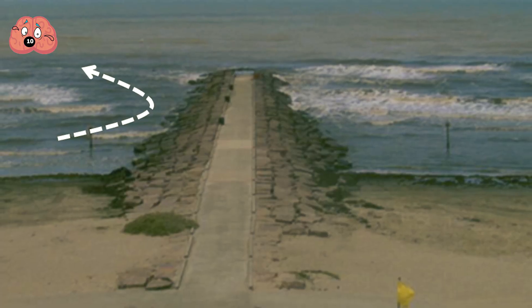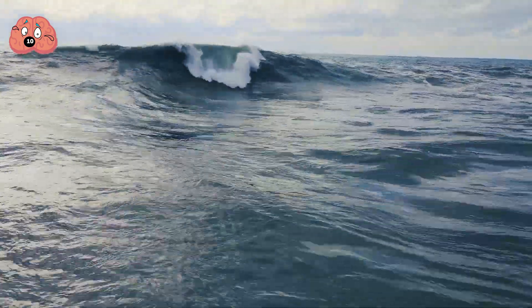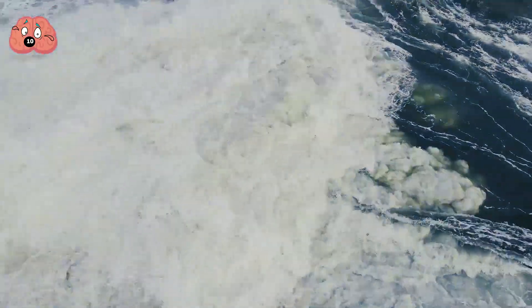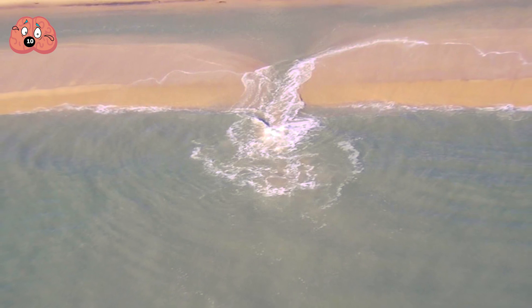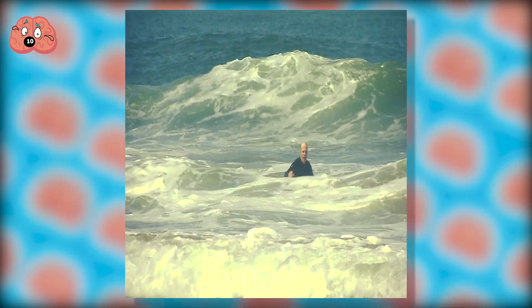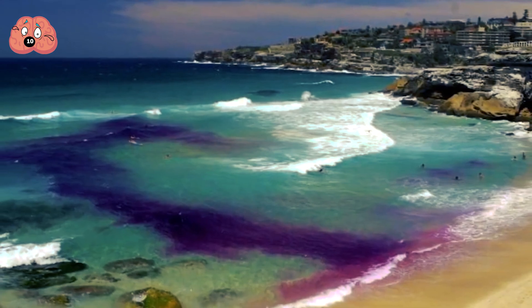The easiest way to spot rip currents is to look for a classic mushroom shape and murky appearance where seaweed and discolored water is being pulled offshore. Although this is rarely seen in nature, the most evident sign is calm gaps where waves aren't breaking, or deeper dark-colored water. They may look like the safest areas, but they are in fact the riskiest places to swim. They indicate that the water between waves is being dragged back out to sea. Be aware that rip currents can flow in multiple directions, not just directly out to sea, and may not show all or any of these signs.